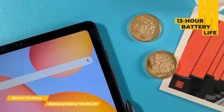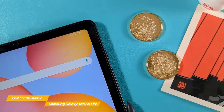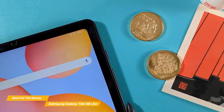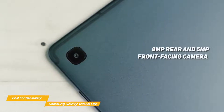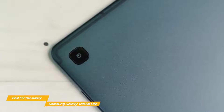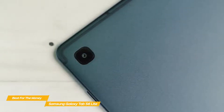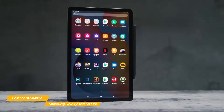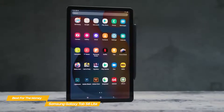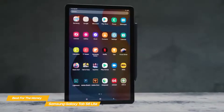The 10.4-inch LCD display has a 5-by-3 aspect ratio and is bright and easy to view. There's an 8-megapixel rear camera and a 5-megapixel front-facing camera, both enhanced with Live Focus mode — which lets you edit the background of a picture after taking it — and AR Doodle, which lets you use the S Pen to draw over your face in real time. Both cameras also support 1080p video recording.